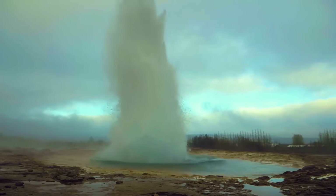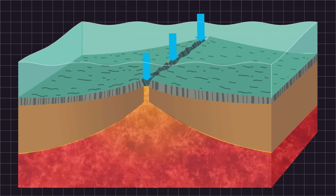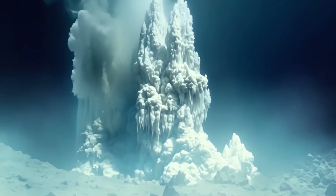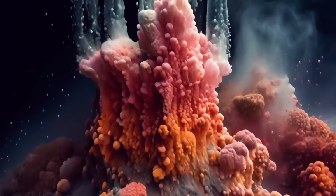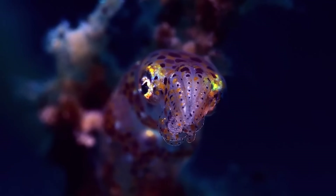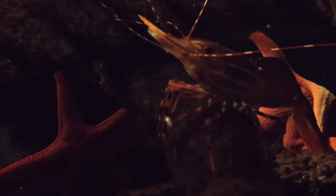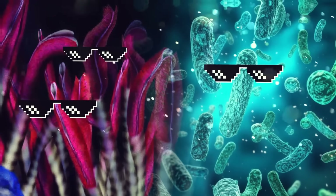Hydrothermal vents are like hot springs on the seafloor, but instead of bubbling with warm water, they release fluid that has been superheated in the Earth's crust. When seawater seeps into cracks and travels deep into the crust, it contacts the extremely hot mantle, heats up, and as it moves back toward the surface, it carries dissolved gases and minerals. When the hot fluid shoots out of the vents, it mixes with surrounding seawater and quickly cools down — and some creatures like ghostly fish, giant red-tipped tube worms, and a unique shrimp with eyes on their backs thrive in these conditions. Tube worms and bacteria rely on chemicals and minerals released by the vents to survive.